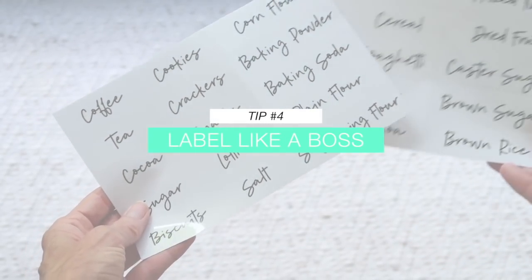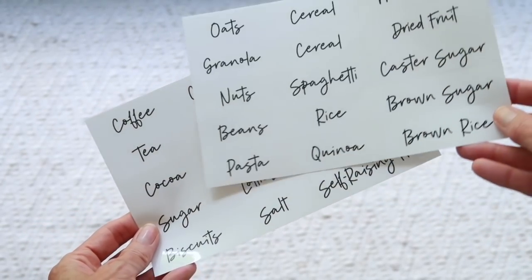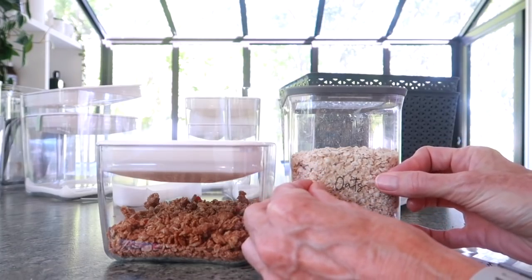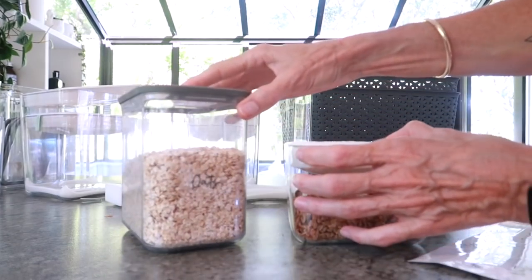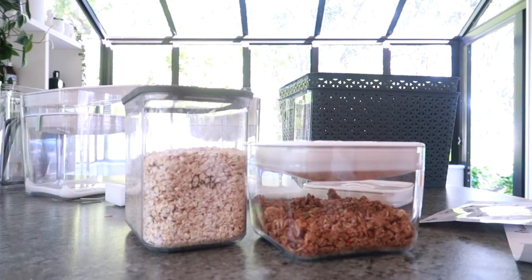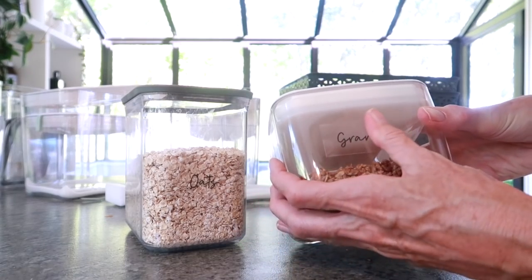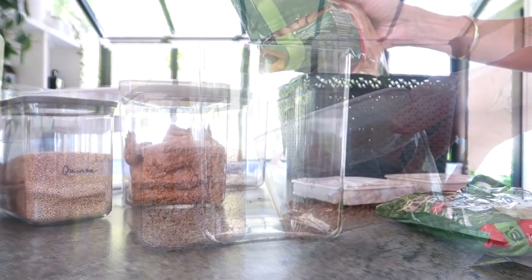I picked up these really cool labels from Kmart — $2 for two sheets, which I thought was an absolute bargain. Labels aren't essential but they do help everyone in the family know exactly what's in the containers. The clear containers make it easy to see what's there, but things like quinoa and chia seeds may be tricky for other family members to differentiate, so labels really help. They also look cool, which is a little bit of fun.